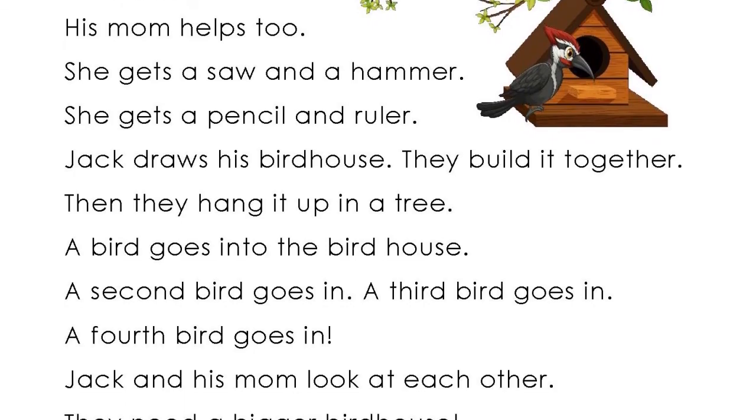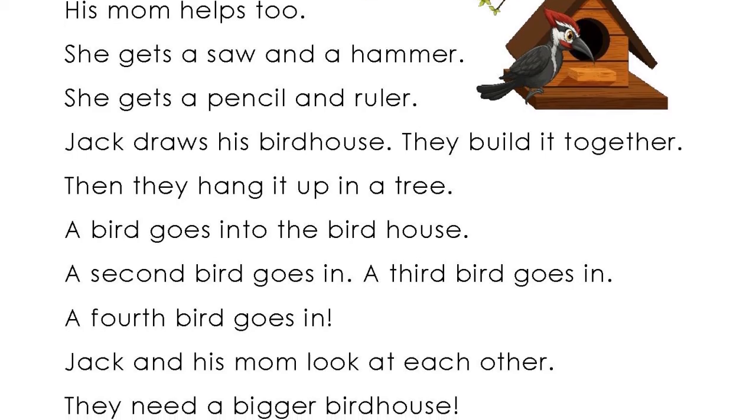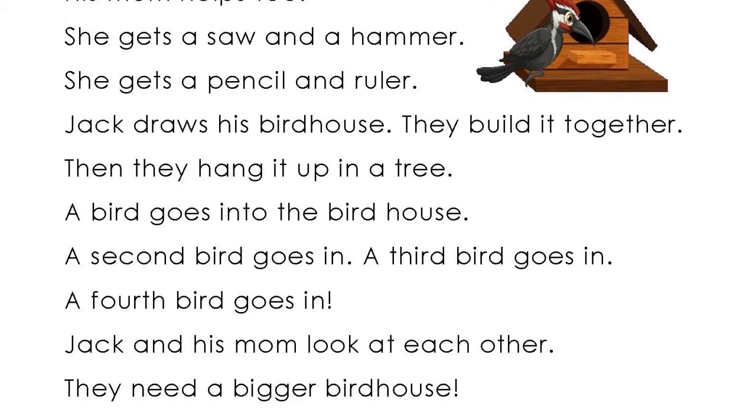Jack and his mom look at each other. They need a bigger birdhouse.